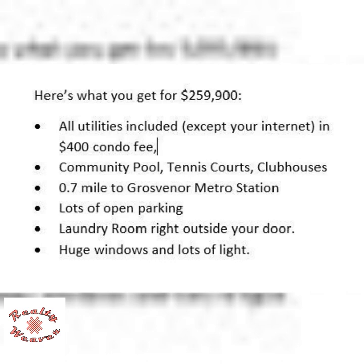There are two clubhouses and lots of walking places. It's an easy 0.7 mile walk to the Grosvenor Redline Metro Station. There's lots of open parking in the parking lot next to your building. There's a shared laundry room right outside your door with a huge amount of light from the large windows. You will love living here.